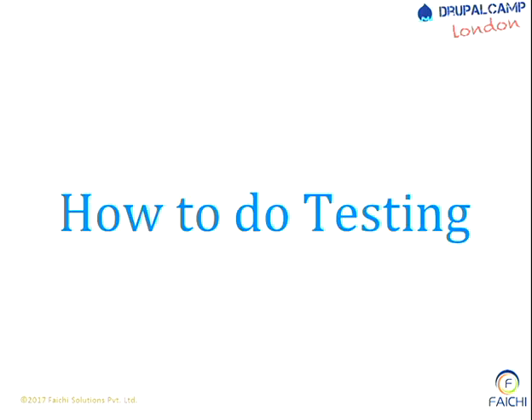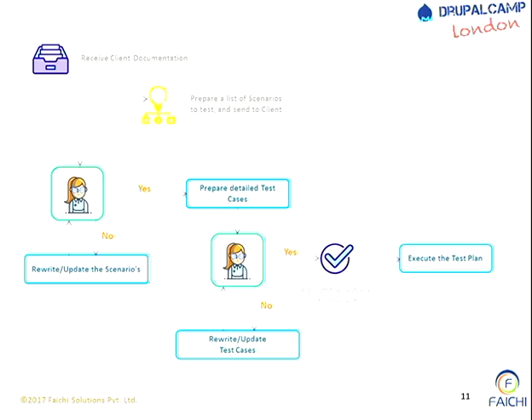How do we do testing? This is a very good slide - you can actually give this to a client and he will be very happy. You receive client documentation, prepare the list of scenarios to test, and send them across to the client. The client will say okay if the scenarios are correct; if not, we keep iterating. If correct, we prepare detailed test case plans, send to the client again, and iterate until approved. Then: voilà, my test case is created and I can execute the test plan.